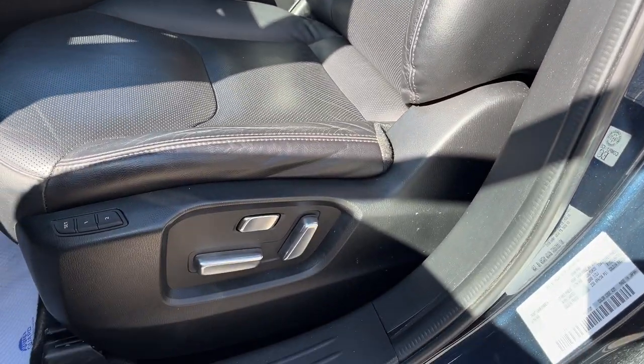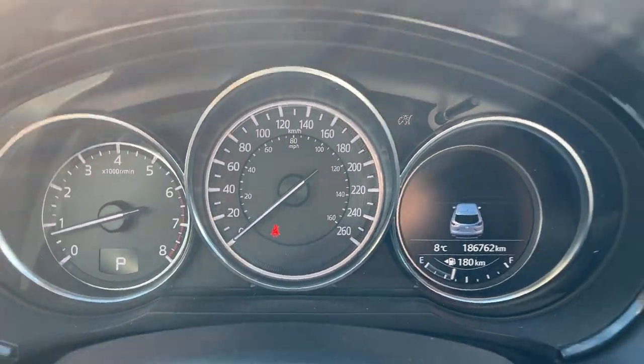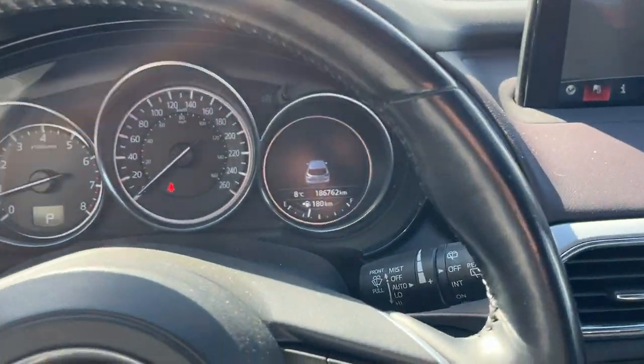The seats are powered and heated, and the driver's seat does have driver's seat memory. Stepping into the vehicle, you do have your analog speedometer and RPM, and then you have a customizable digital display off to the side there.